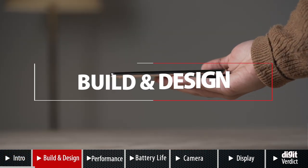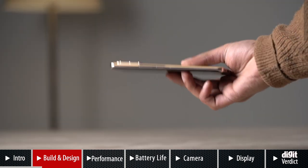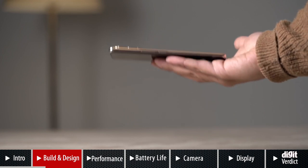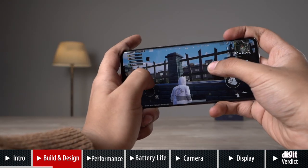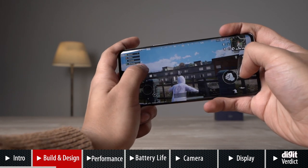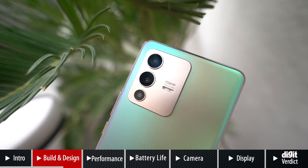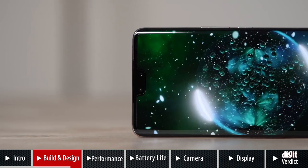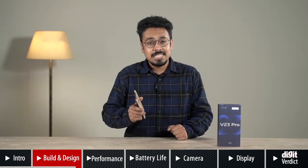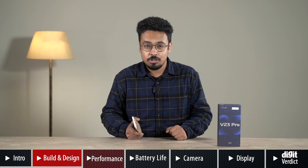The build and design of this phone is pretty solid. It's slim and lightweight, measuring 7.4mm and weighing 171g. It fits comfortably in your hand and you can use it or game on it for hours before straining your hands. The back has a large camera module housing three sensors along with the LED flash, and curved edges seamlessly transition into the curved display on the front. Since it's so slim, you can put a case on for more grip without spoiling the looks.